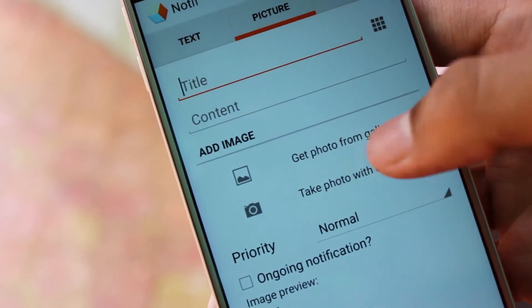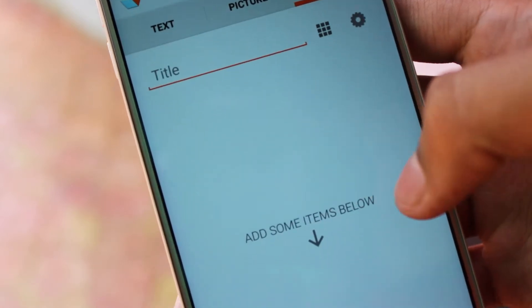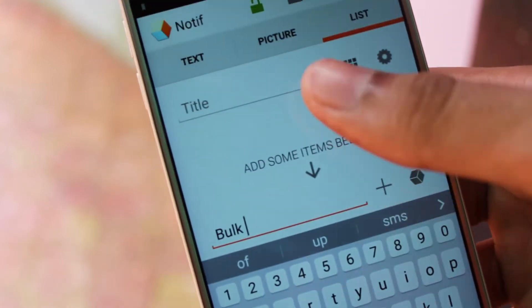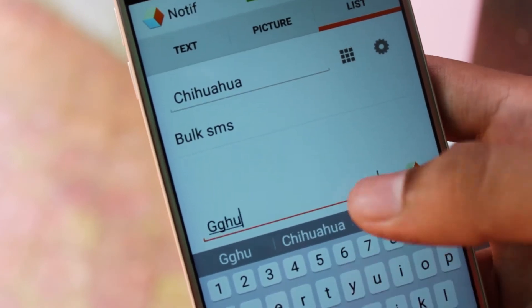Tick off the items as you complete them or swipe the notification away when you are finished with it. The icon for each notification placed permanently on the status bar serves as a kind of digital knot in the handkerchief that constantly reminds you of the jobs you need to complete.